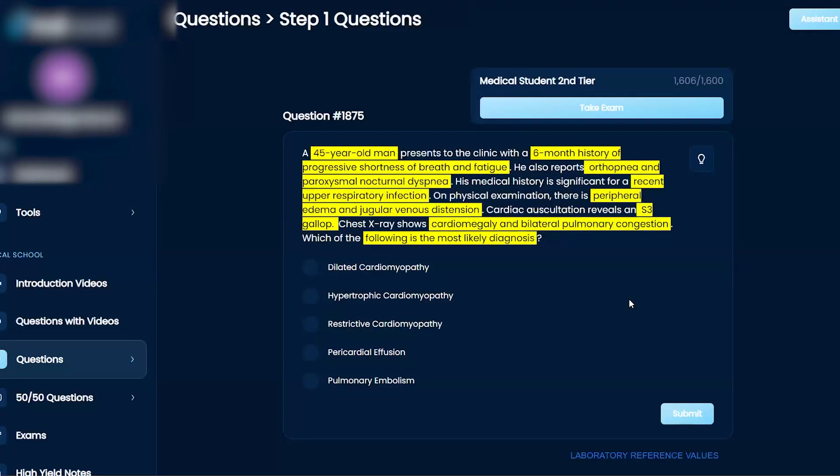So what is the most likely diagnosis? I don't necessarily think it's a pulmonary embolism, since that would be more of an acute situation. Restrictive cardiomyopathy, pericardial effusion, hypertrophic cardiomyopathy — of these, I would say dilated cardiomyopathy.